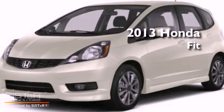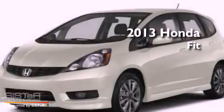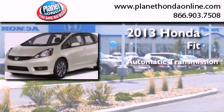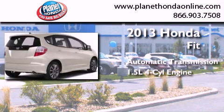This is a brand new 2013 Honda Fit. This compact has an automatic transmission and an inline four-cylinder engine.